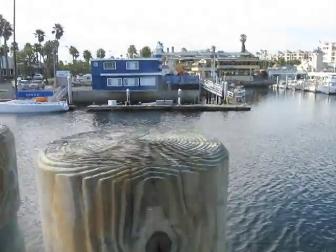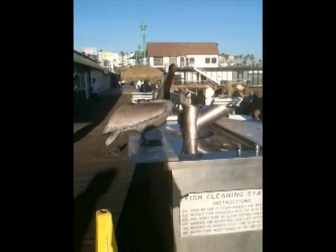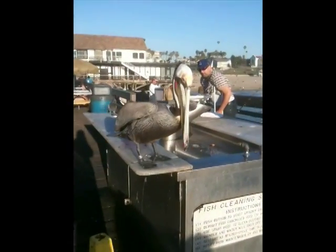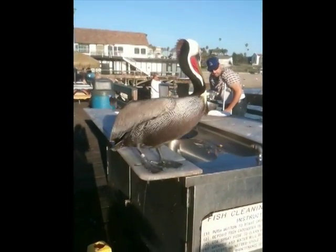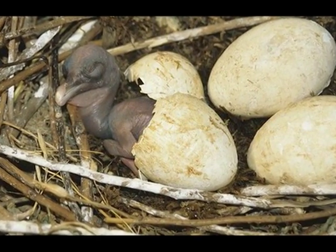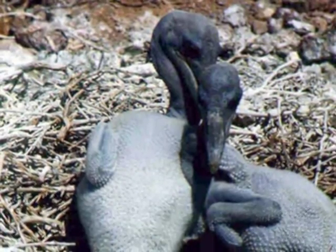During their breeding season, pelicans' necks turn a dark brown and their pouch turns a bright red. This breeding factor helps scientists determine what time they are breeding. Another known fact is that they lay an average of three eggs in their breeding season. While the adult male and female brown pelicans look the same, all baby pelicans are born entirely brown.